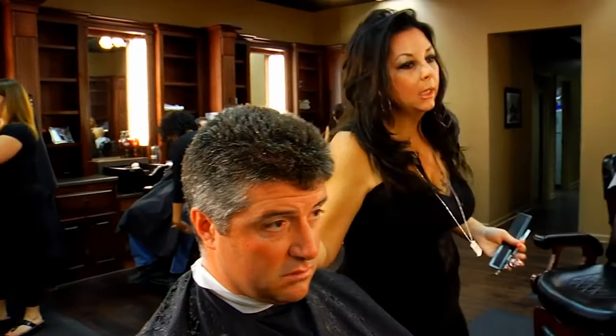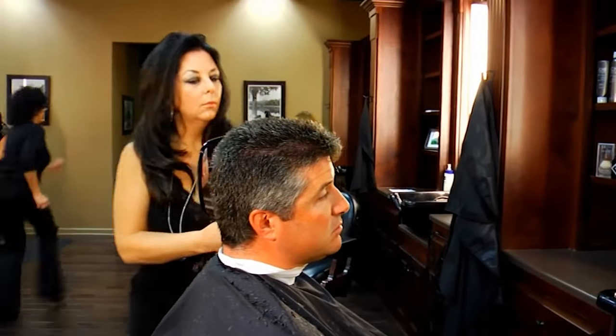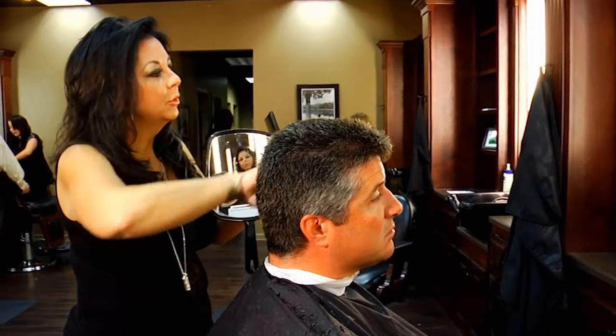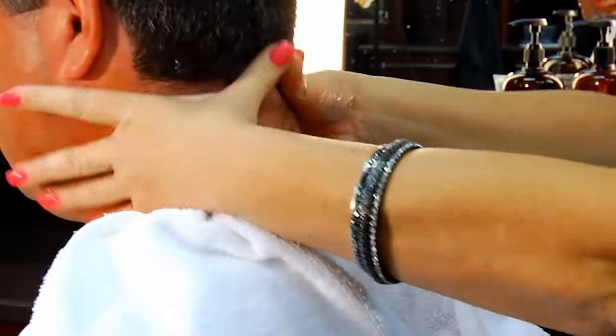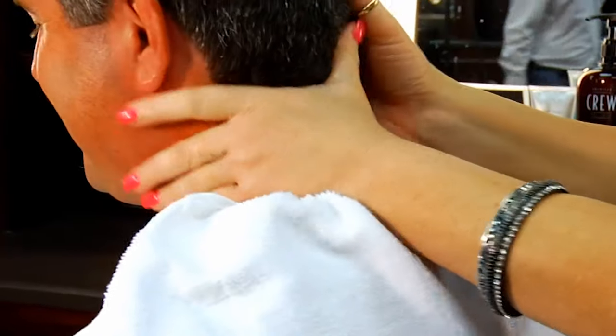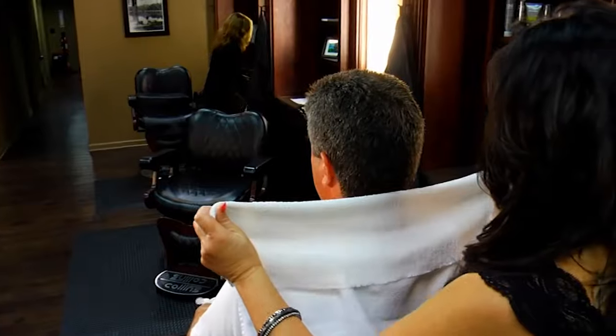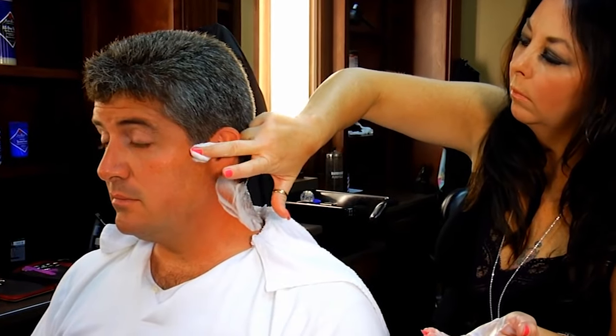I'm just going to show you the back and see what you think about that. I'm going to get you cleaned up around your ears and your neckline. First thing I'm going to do is apply the pre-shave oil to your neck and do a light massage. I'm going to be using a disposable straight razor on your neck. We also use hot lather.